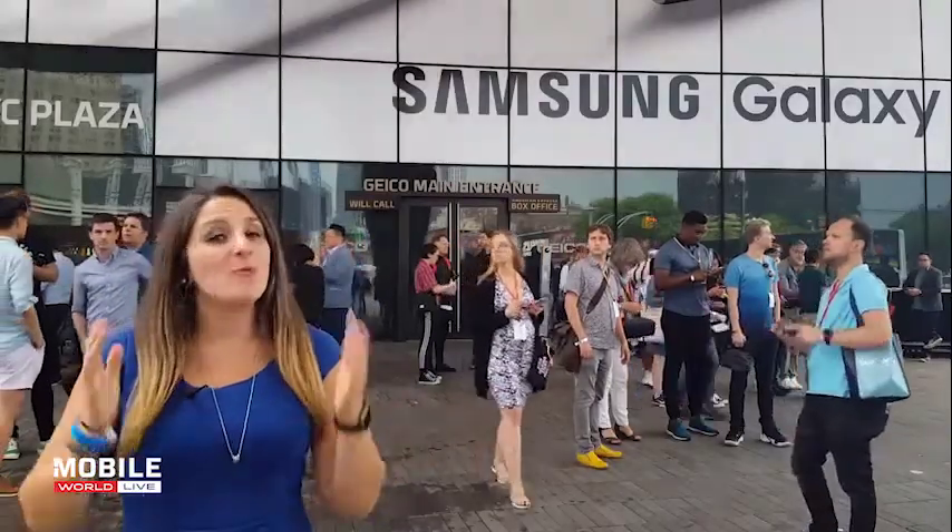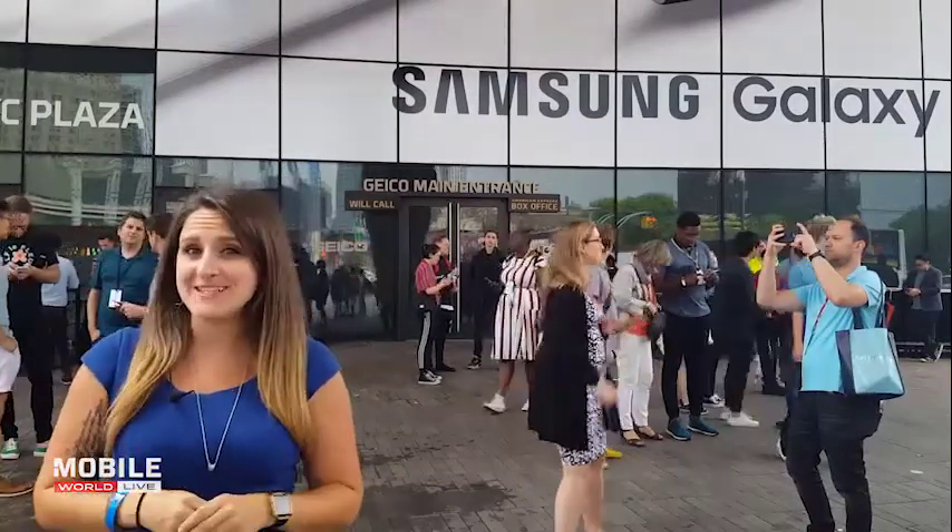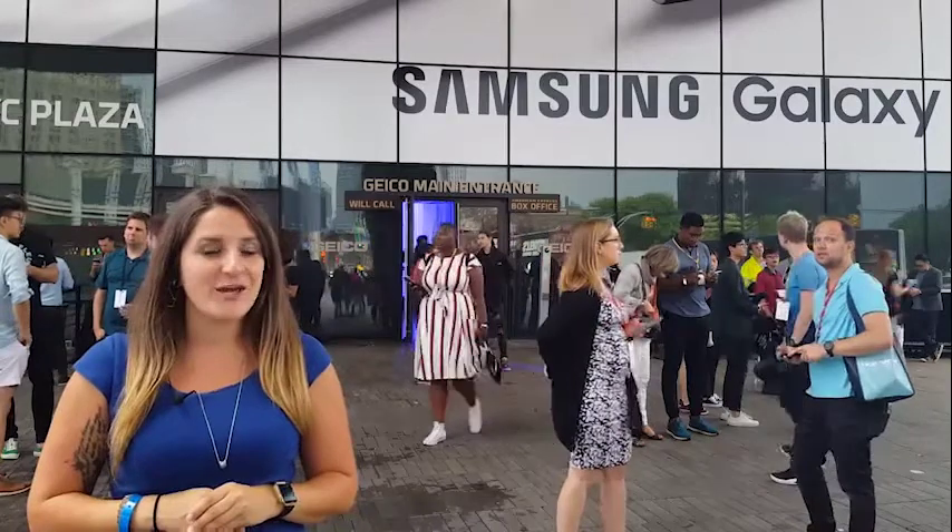That's all for now. We'll be back with Samsung again next week as Justin pays a visit to their new Experience Center in the heart of London. We'll see you then.